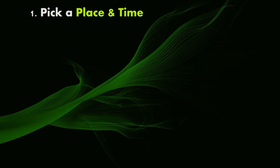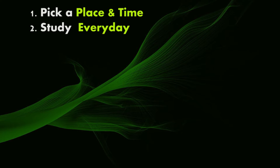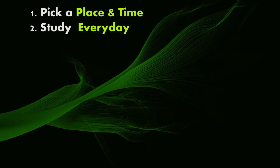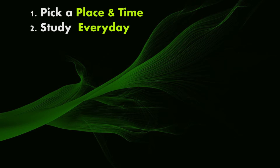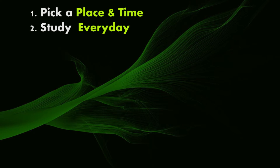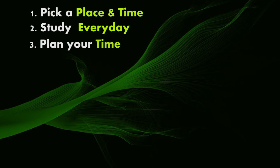Step two: study every day. If you study a little bit every day, you'll be continually reviewing things in your mind. This helps you understand things and also helps you avoid the stress of last-minute cramming. Early in the year, an hour or two a night might be enough to stay on top of things. Later in the year, you might need to study more.